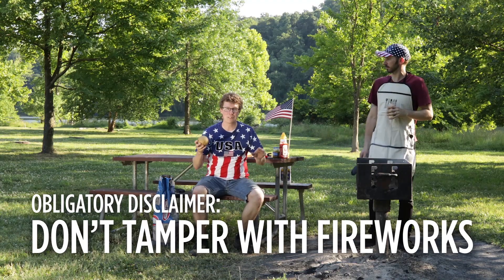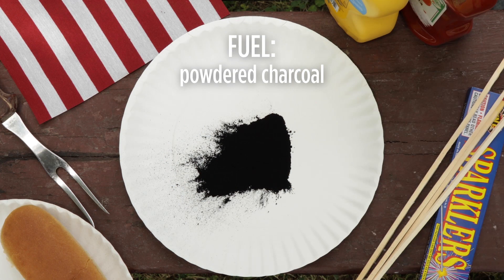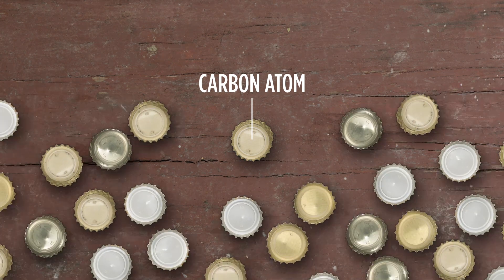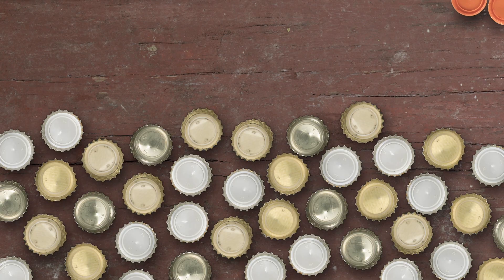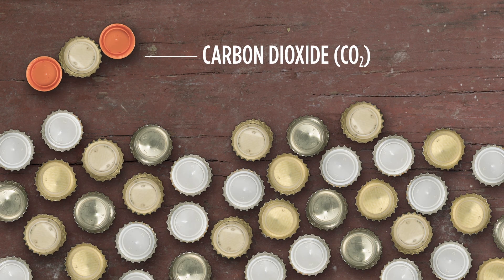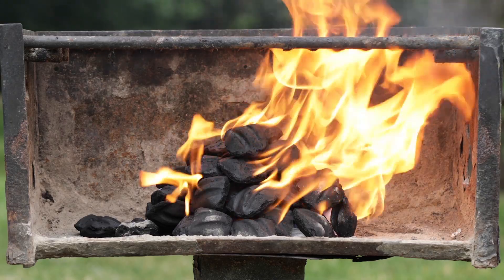If I opened up this firework — and I wouldn't do that, it's dangerous to mess with fireworks — I'd find lots of interesting chemicals, including the firework's fuel: powdered charcoal. It's essentially just a ground-up version of this. Charcoal is mostly carbon atoms, all packed together. And when it burns, that carbon combines with oxygen from the air to form carbon dioxide. That chemical reaction releases energy in the form of heat and light. Take away the oxygen, and the reaction stops.